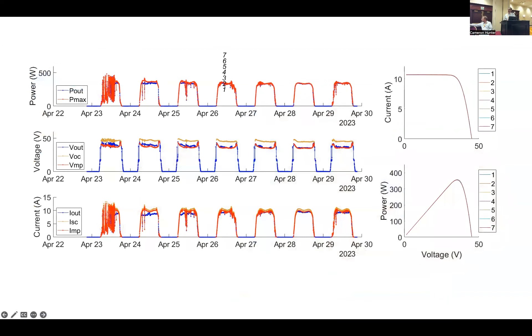Here's an example of some data. We're looking at a period over about a week here. On the left side, we're looking at IV sweep parameters like power, voltage, and current. You can see your typical patterns of sunny days and cloudy days. I've got three different periods highlighted in yellow, but I'm just going to look at two of them — April 25th and April 24th — and highlight some interesting things that you can see in this type of data.